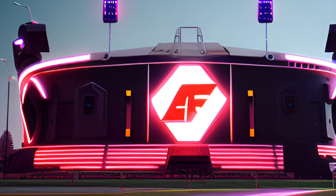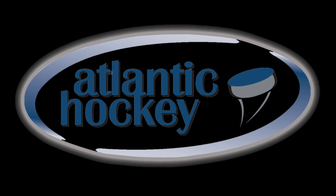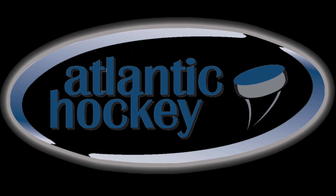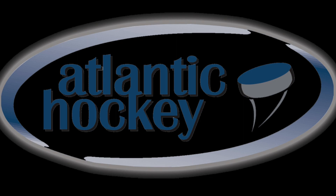Welcome back to another AF Stadiums. Today we are going to be taking a look at the Atlantic Hockey arenas for the 23-24 season. This is an NCAA Division I conference.